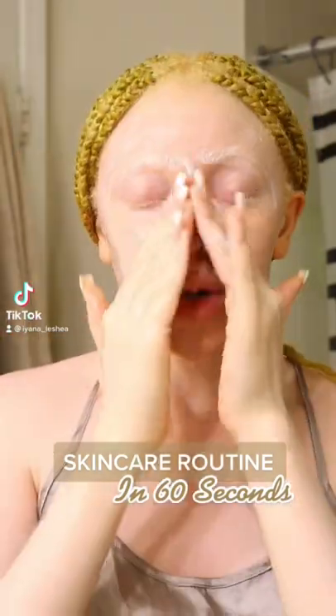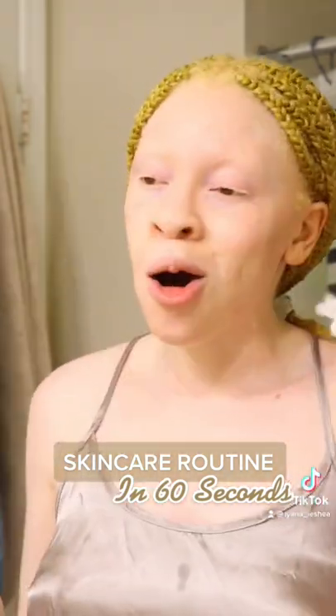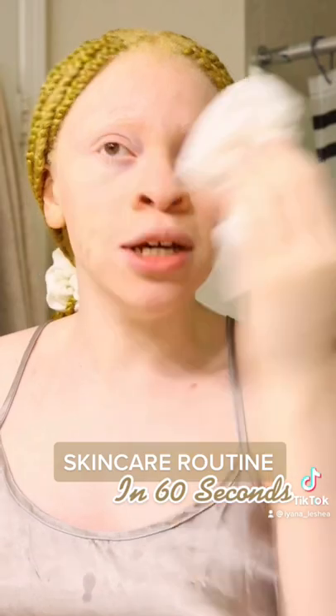My skincare routine, under a minute. First up, cleanse. I switch between using my actual hands and a Vanity Planet spin brush. Once I'm done cleansing, I always use a paper towel to dry my face off. It basically helps to keep bacteria and other things from getting on your face when you just finish washing it.